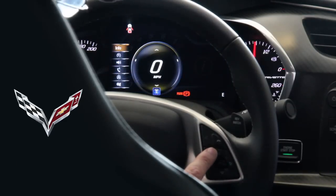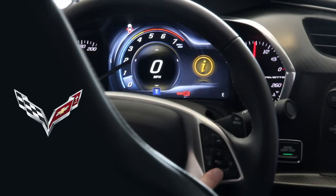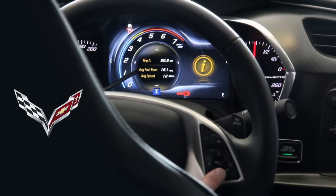If I toggle over to the left, at the top it says 'Info.' If I press the select button I can go down — you'll see white lines on either side of the zero. Toggling down shows the different options: trip A, trip B, fuel range, instant fuel economy, and oil life.